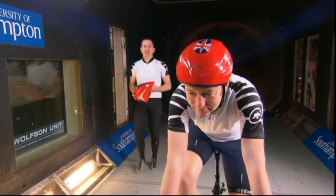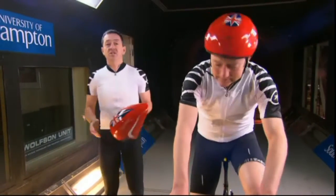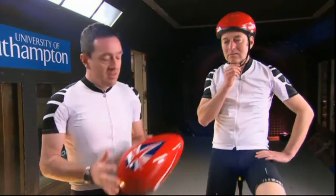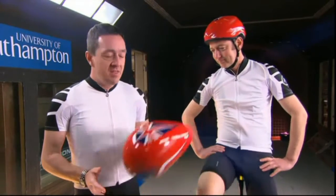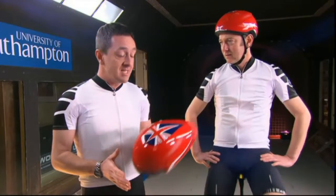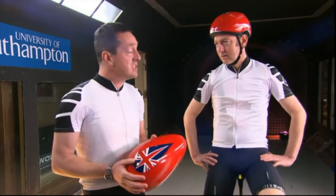I said at the start of our little journey into aerodynamics that cycling is a sport steeped in tradition. Nowhere is that more obvious than with this type of head gear. This is even more aerodynamic than the helmet that we've just tested, and it's also legal in a mass start road race.